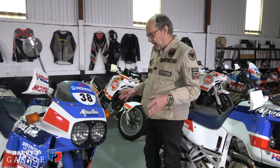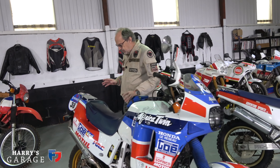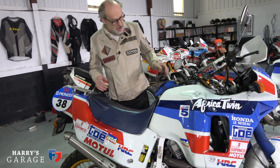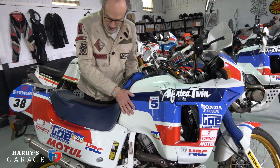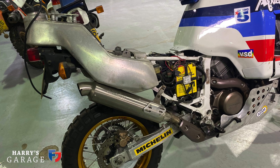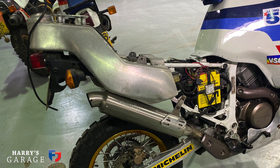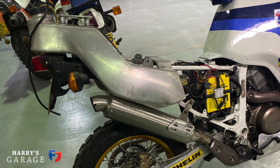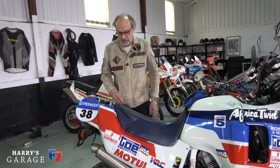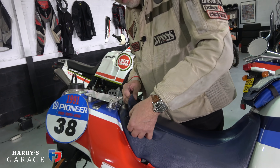Anyway, the Honda Africa Twin Marathon edition is this one — a completely different monster. There's a great tank on it and then another fuel tank behind as well, because it's all about range: how far you can keep going at Dakar. If you've entered, the last thing you want to do is run out of fuel in the middle of the Sahara Desert. Another thing — easy to forget in this period — they didn't actually have any sort of satellite navigation.